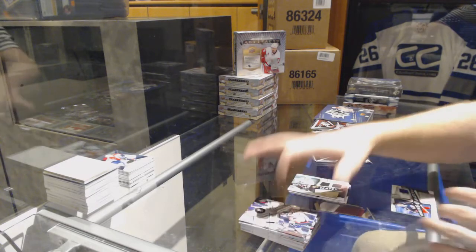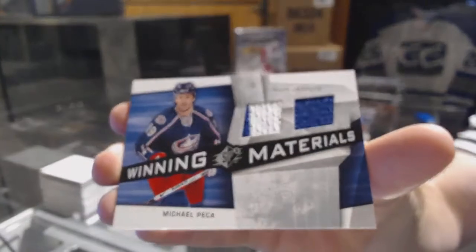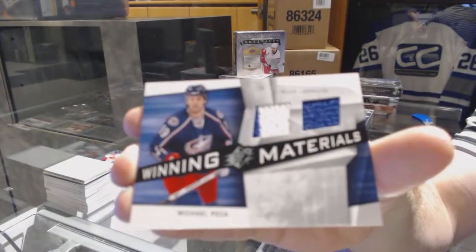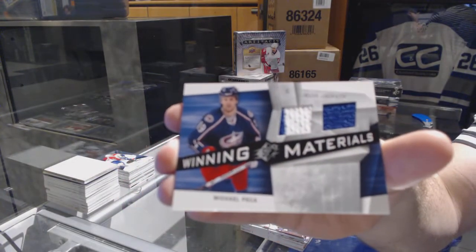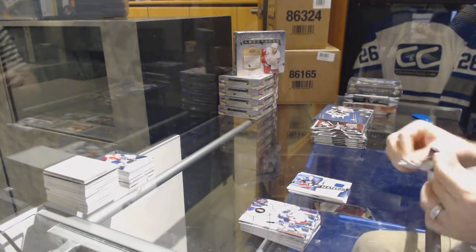For the Columbus Blue Jackets, a Winning Materials dual jersey — Michael Pekka. That is definitely one team I forgot Pekka played on.